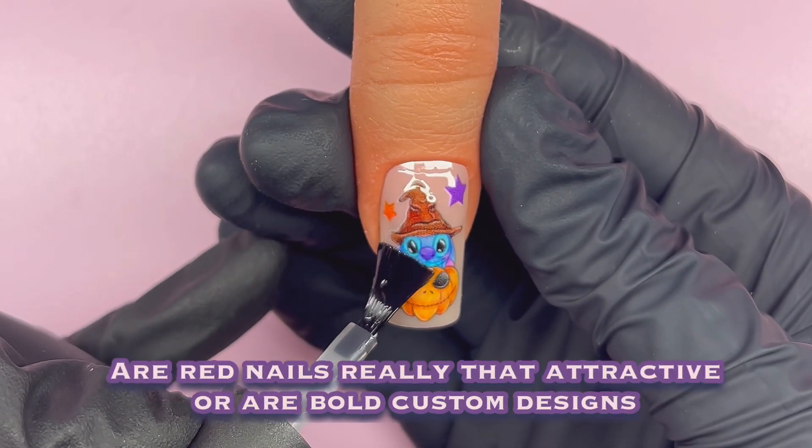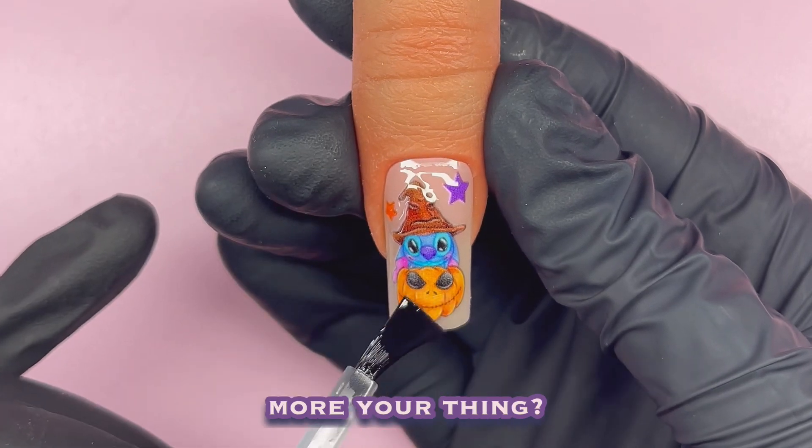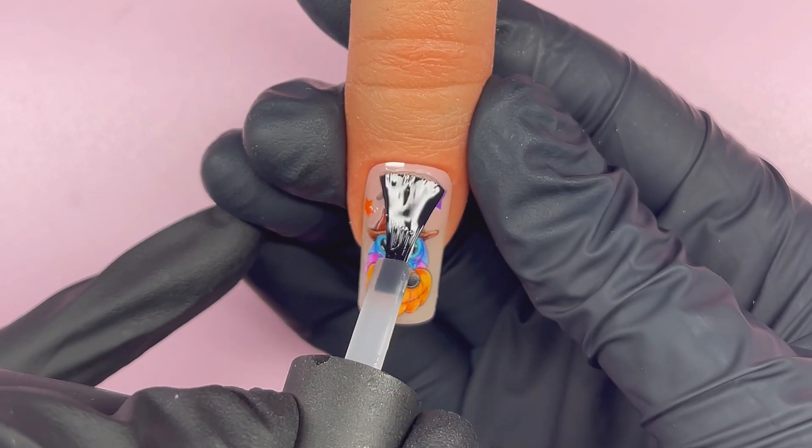So what's your take? Are red nails really that attractive, or are bold custom designs more your thing? Let me know in the comments.